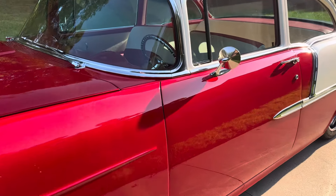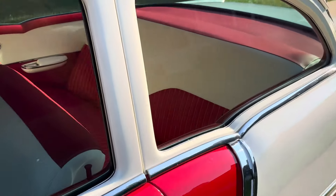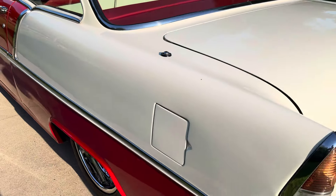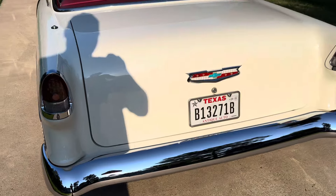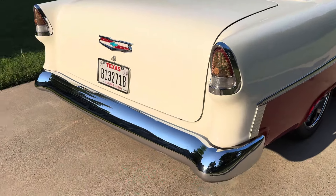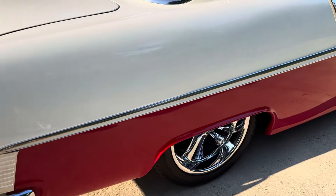Car came out of Texas — real solid car. Body's real straight, nice paint. It's got a set of California one-piece bumpers front and rear.